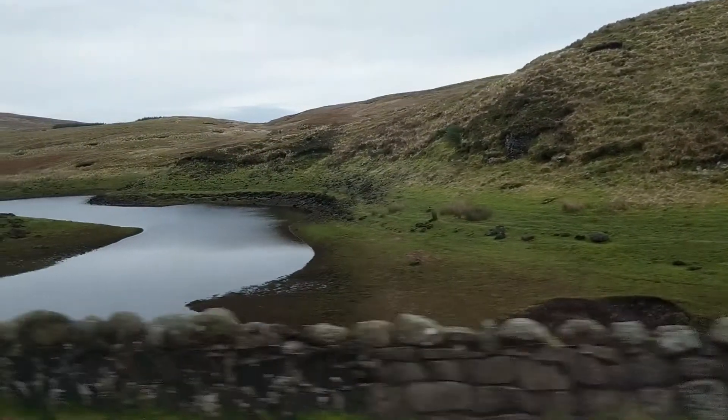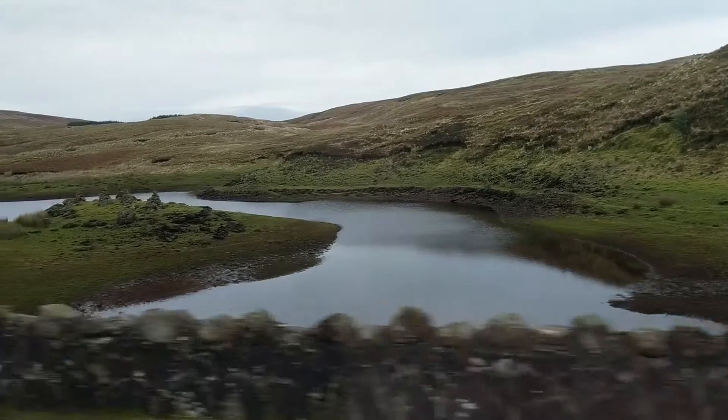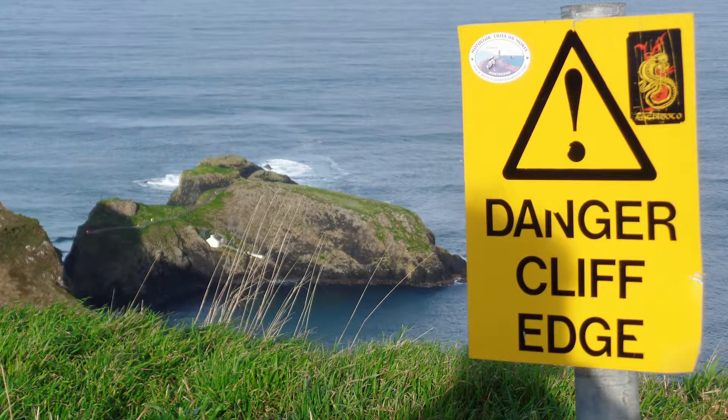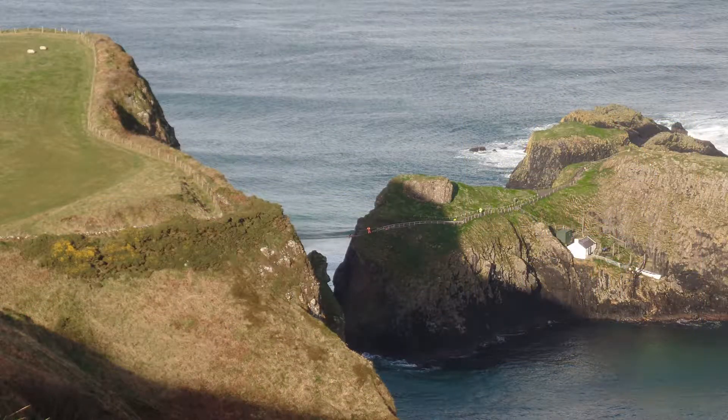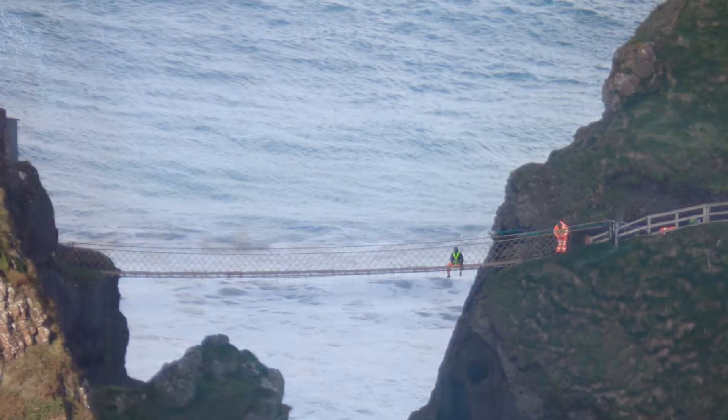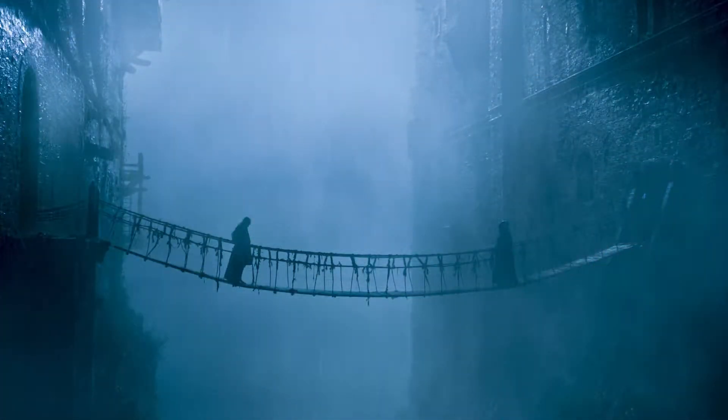The next stop was a bit further away, but we were riding in luxury so we didn't mind. We were headed to a long, iconic rope bridge, but since it was a windy day and they were apparently doing some maintenance work on the bridge, we had to go to the lookout point instead of actually getting to cross it ourselves, which was kind of a bummer. Supposedly this location doubled as the Iron Islands for a small but key scene in an episode, but it wasn't mentioned in the tour and my research into it wasn't totally consistent. Regardless, it made for an amazing photo opportunity, so we still made the most of it.